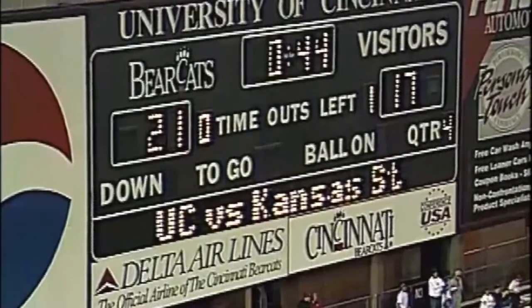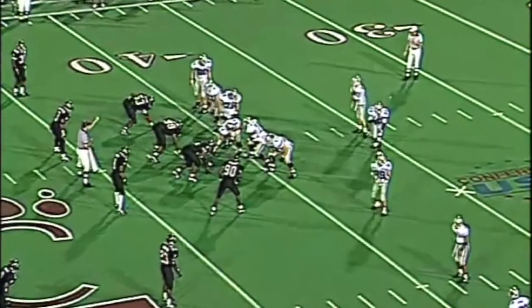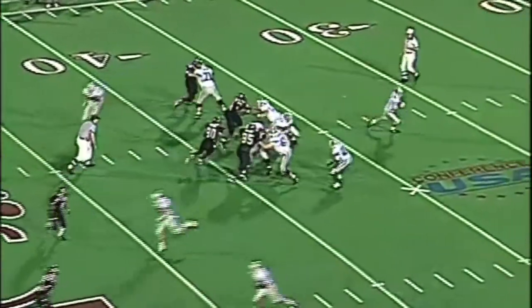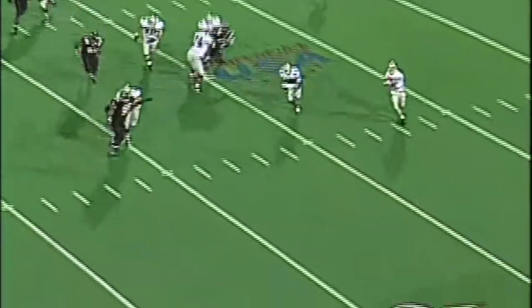But as long as there was time on the clock, Kansas State had a chance. And Matt Miller skillfully engineered a drive that will long be remembered in Wildcat land.